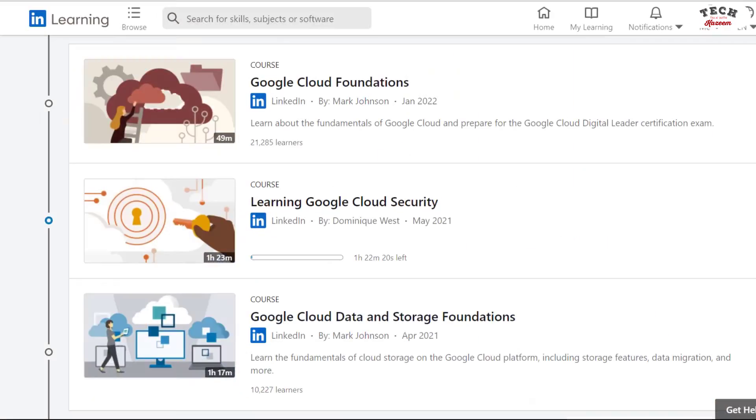I mentioned in one of my previous videos that I've spent most of my holidays learning about Google Cloud Platform. I practiced using the 90-day GCP trial account — when you create a trial account you get $300 credit to try out many of the services on GCP. I also learned with some LinkedIn Learning courses on GCP, and because I already know Azure, my approach to learning was somewhat unorthodox.